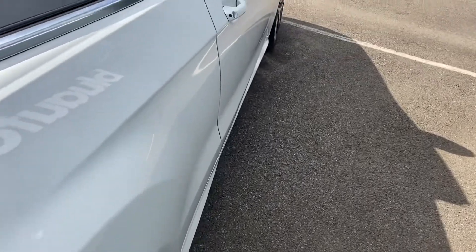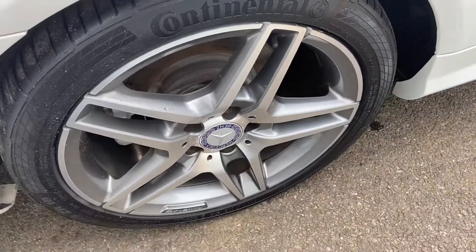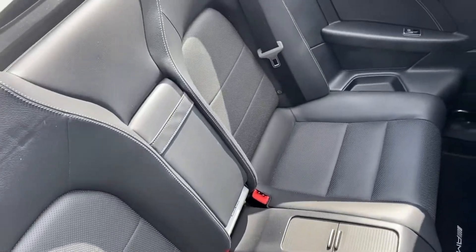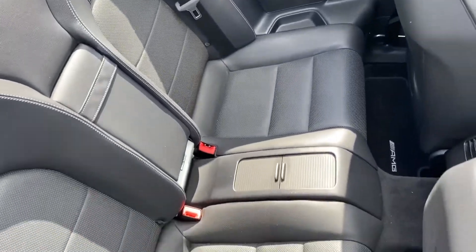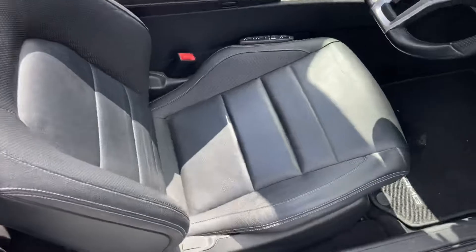Just down the side, no marks, scratches or dents. Inside the vehicle you've got the full leather interior — again, no splits, tears or marks on the leather.